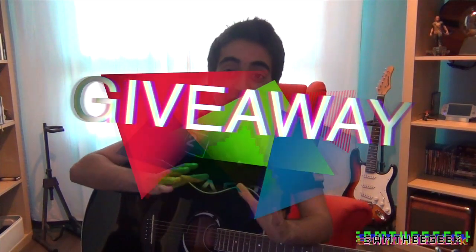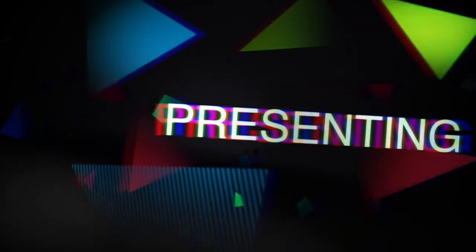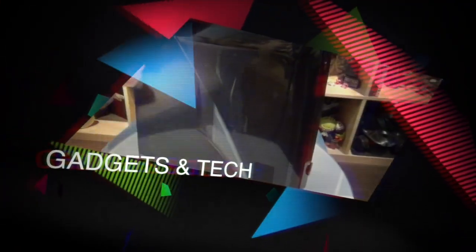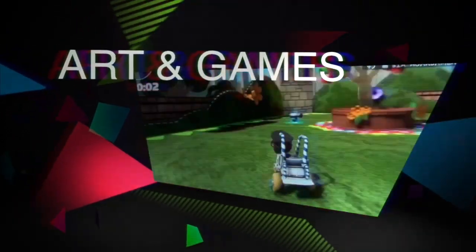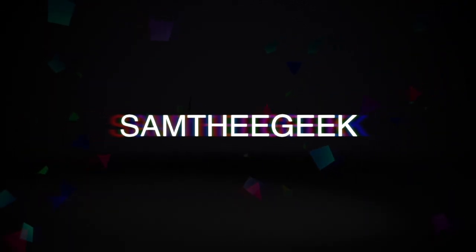What's up everyone, it's Sam here and today doing a giveaway for you guys. We got five codes of PlayStation Plus and five codes of Music Unlimited for one month of free usage.